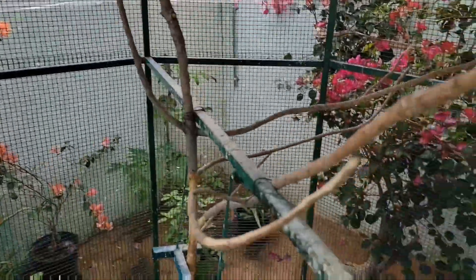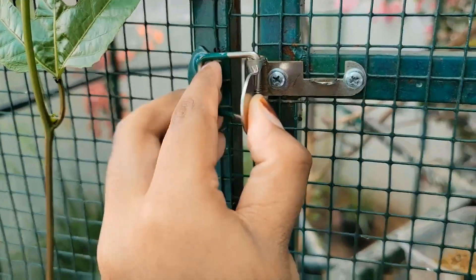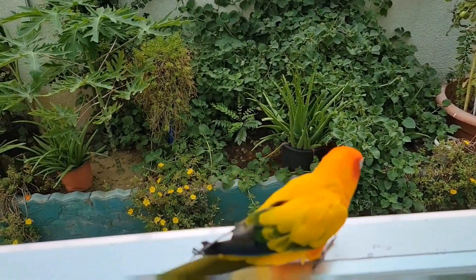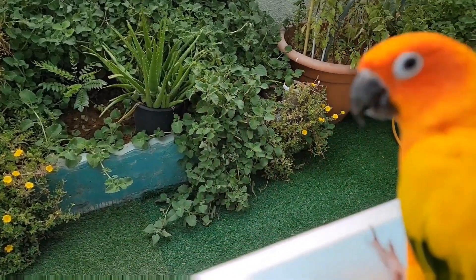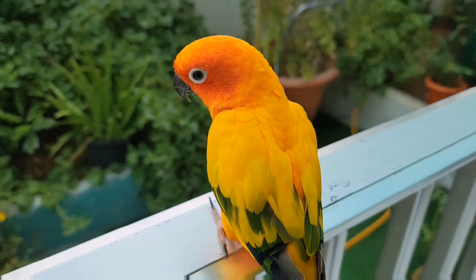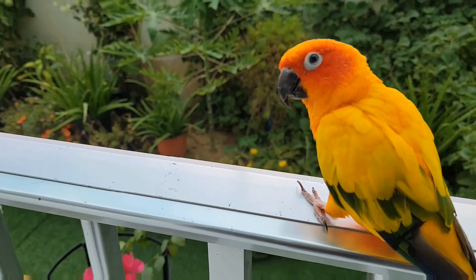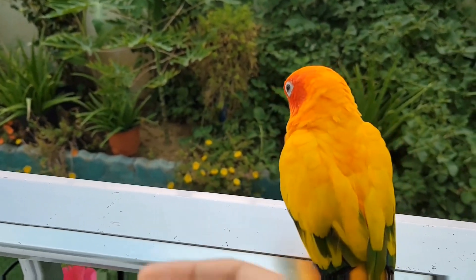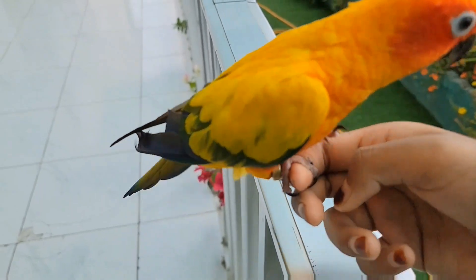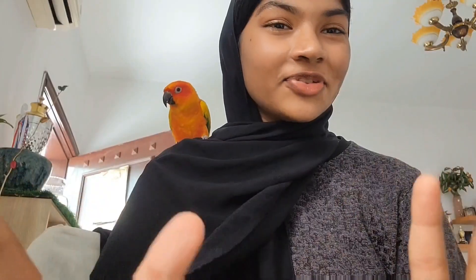I don't know what the other birds' names are, sorry. This is my male conure, Mittu. I've shown him before in a video where we were going to a cave and all, so this is him again. He really doesn't like standing outside, but I don't know why — today he refused a little bit.